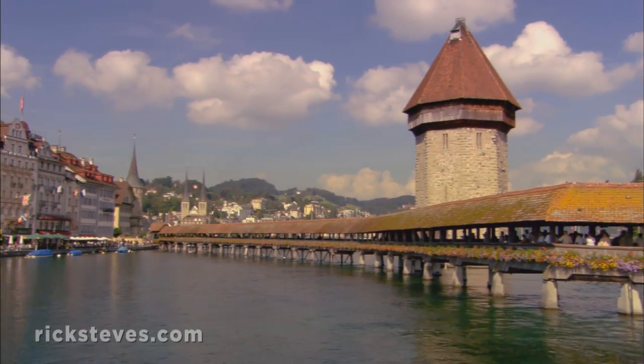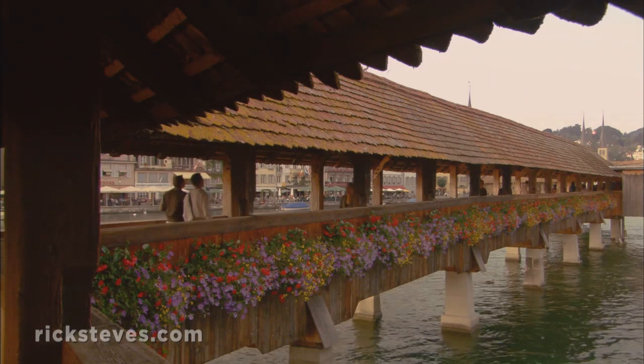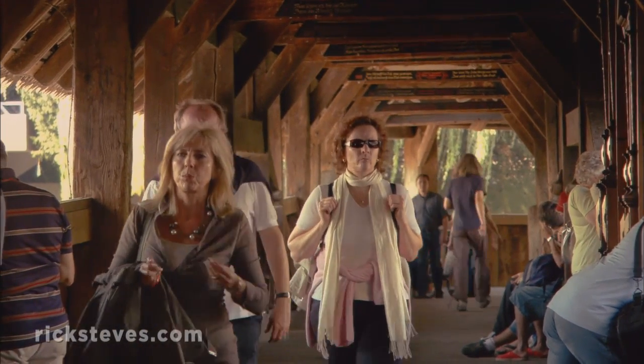The bridge was built at an angle in the 14th century to connect the town's medieval fortifications. Today, it serves strollers rather than soldiers as a peaceful way to connect two sides of town.